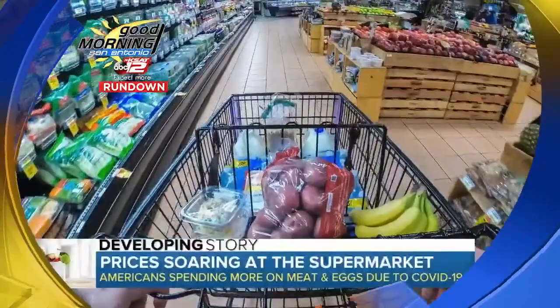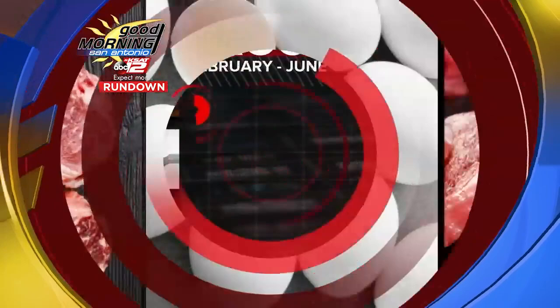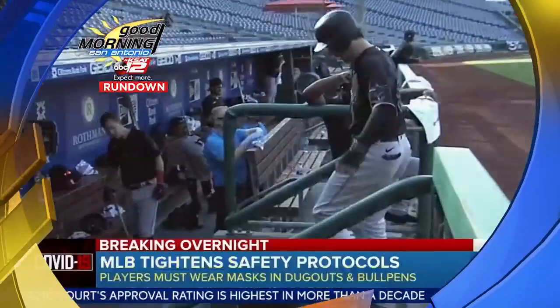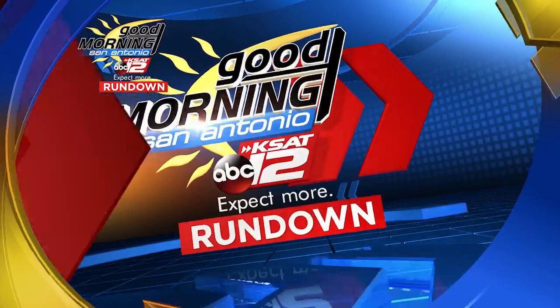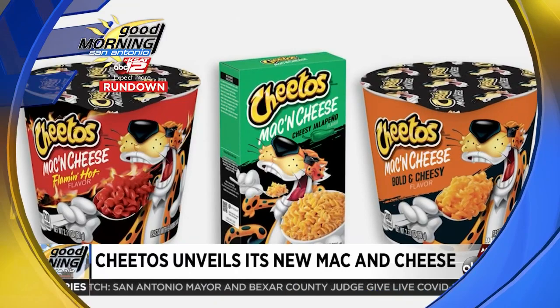Americans are spending more money on groceries. New figures show the price of beef and veal is up 20 percent, eggs are up 10 percent, and pork more than 8 percent. Major League Baseball is making a new move to enforce safety protocols — they'll now require players and staff to wear face coverings in the dugouts, and violators could be banned for the season. Cheetos is launching three flavors of its new mac and cheese, available in boxes and single-serve cups, but only at Walmart.